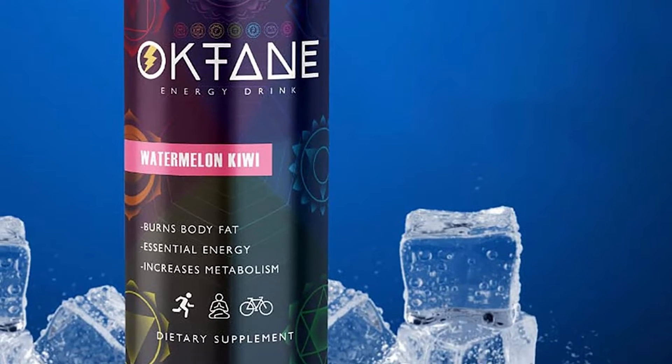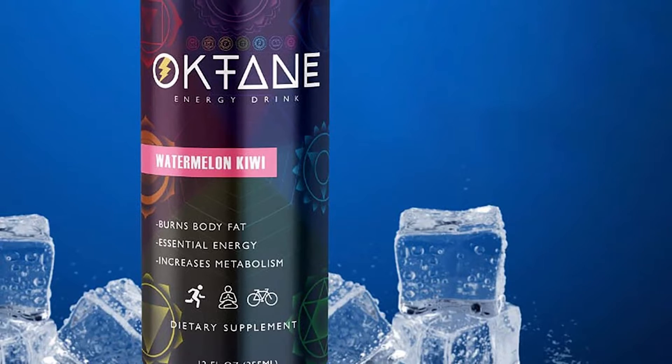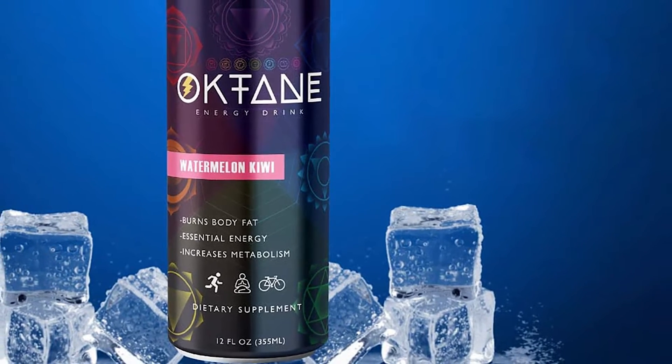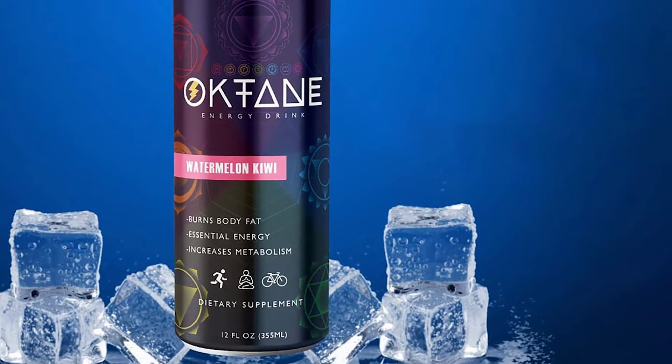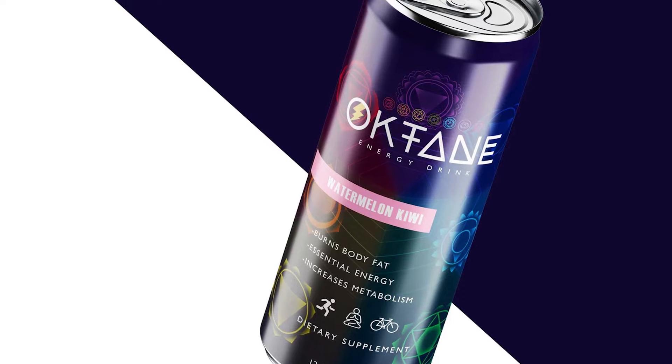The two individuals behind Octane Energy, former bodybuilder Tony Convington and Marine Corps veteran iSupreme Watkins, wanted to create something for increased energy and a good focus on health and wellness. The brand and beverage were born and launched earlier this year and have gone on to build strong awareness and create a good reach.